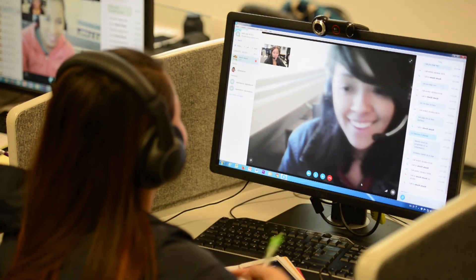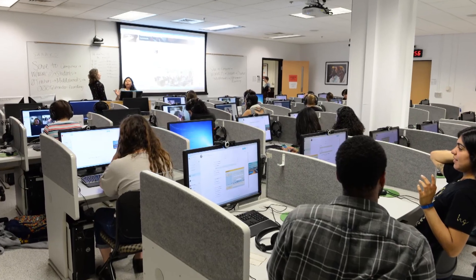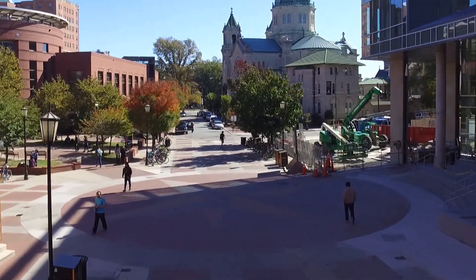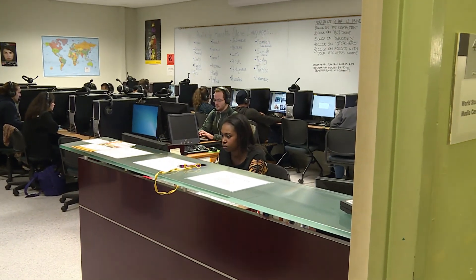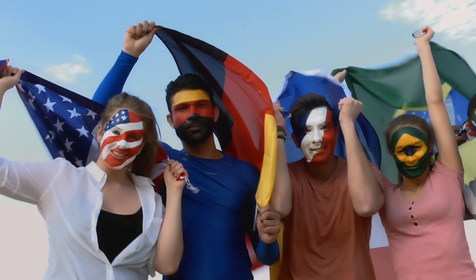We encourage all teachers and students to utilize media and technology to enhance their teaching and learning of world languages and cultures. We're located right by the compass on the fourth floor of Hibbs Hall, so come by and let us know how we can assist you in becoming a more culturally competent global citizen.